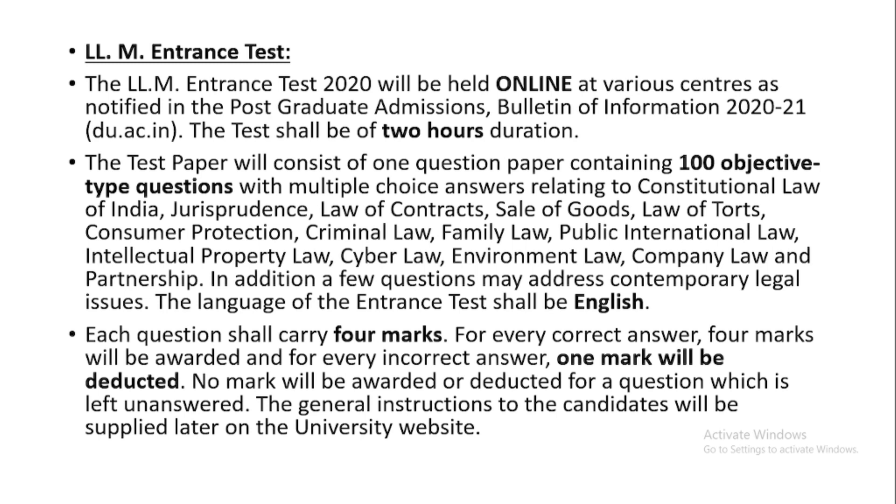It's a subject-type paper covering the following subjects: Constitutional Law of India, Jurisprudence, Law of Contract, Sale of Goods, Law of Torts and Consumer Protection, Criminal Law, Family Law, Public International Law, Intellectual Property Law, Cyber Law, Environmental Law, Company Law and Partnership Act.